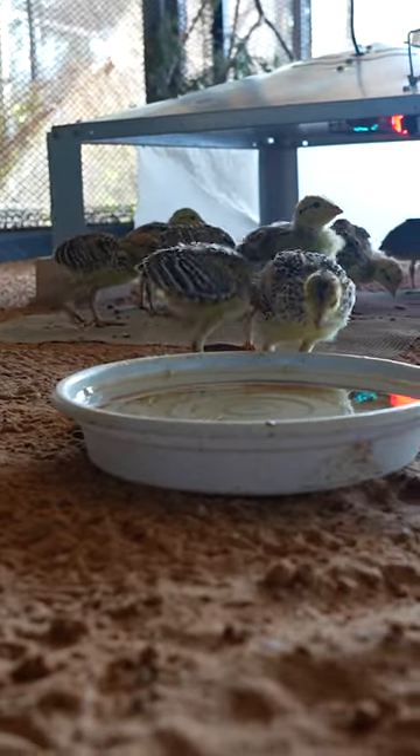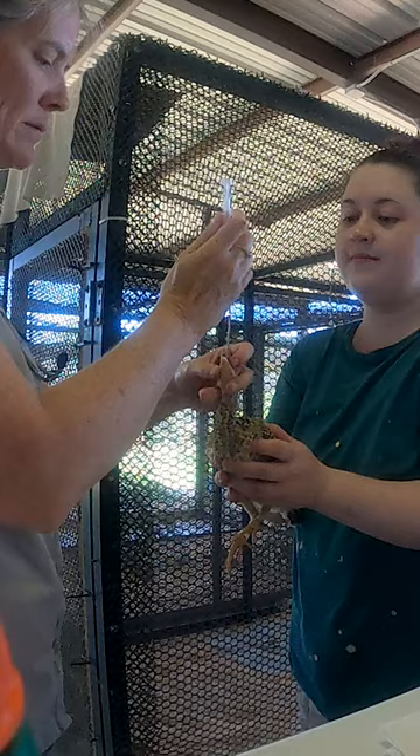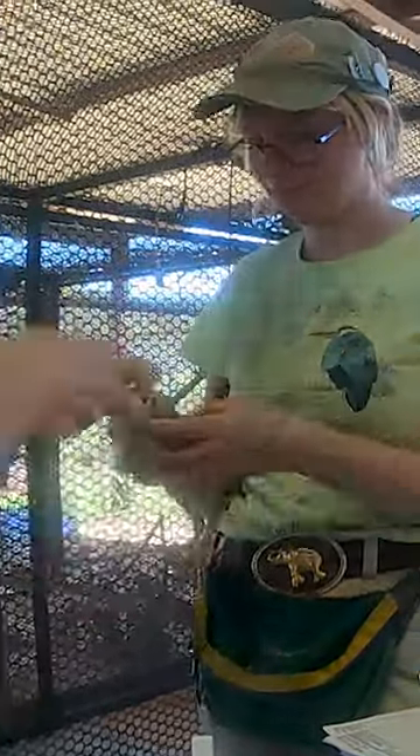As they grow, they need more space, and they will graduate to larger enclosures with larger groups of chicks. And of course, throughout this process, the avian care and vet staff will have constant access to these chicks to ensure they are healthy and growing.